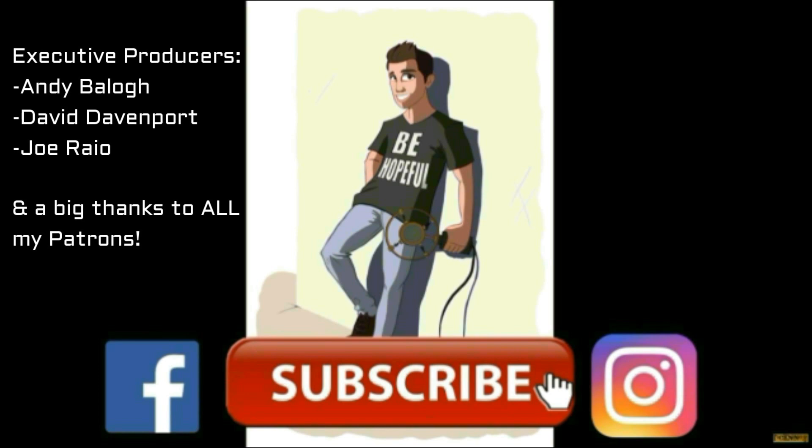A big shout out and thanks to executive producers Andy, David, and Joe for being amazing supporters of the channel, as well as all my Patreon supporters. If you want to become a Patreon member and get exclusive content, visit the page — links are in the description. I also have coffee mugs and other cool merchandise; links are in the description as well.